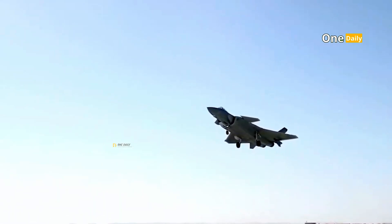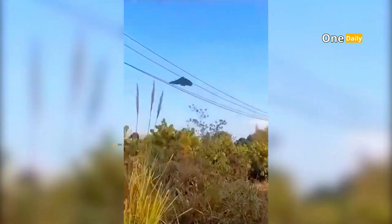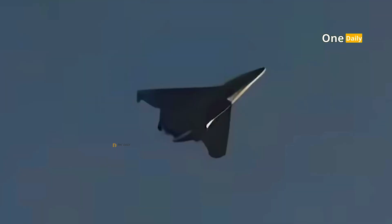In late 2024, the world was surprised by the simultaneous appearance of two new fighter jets. One was the J-36, which had long been anticipated as China's first sixth-generation fighter jet. However, the world's main attention was drawn to the appearance of the J-50, a sixth-generation fighter jet that appeared suddenly without much information preceding it.